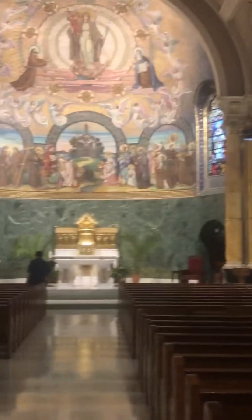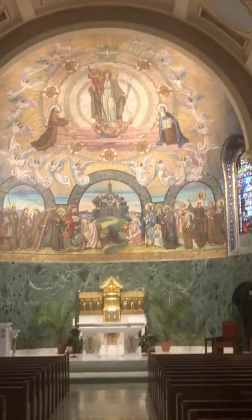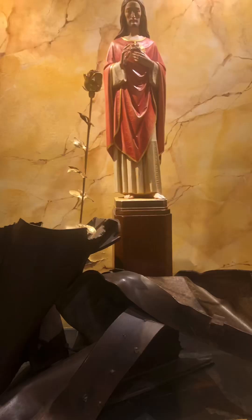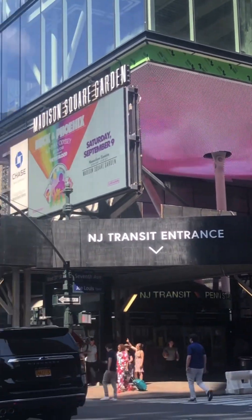One of the churches here in New York City I always enjoy coming to visit — St. Francis of Assisi — right across from Madison Square Garden. It's a beautiful, tucked-away church inside all the big tall buildings here. We arrived here in Midtown on 7th Avenue, right across from the Garden.